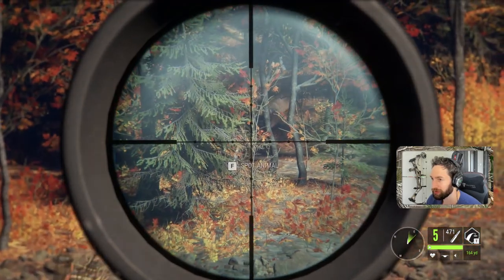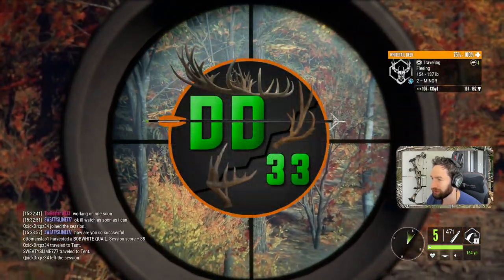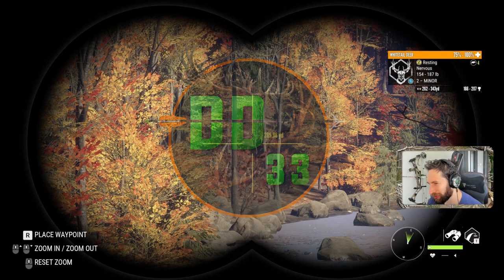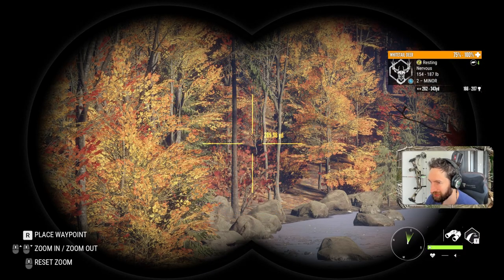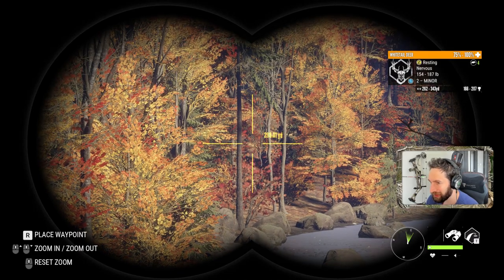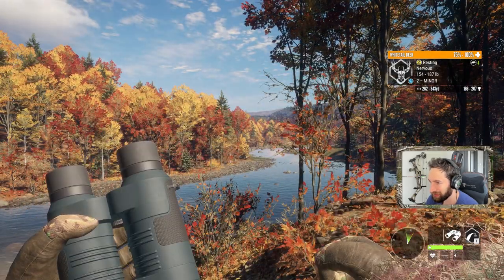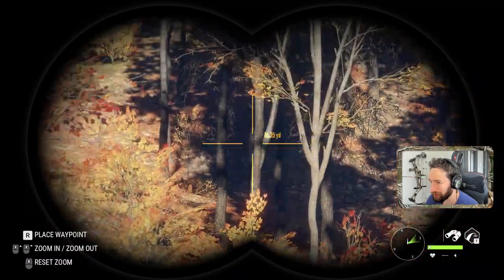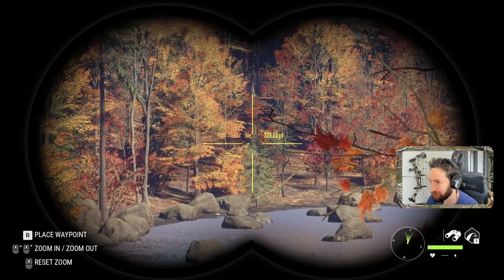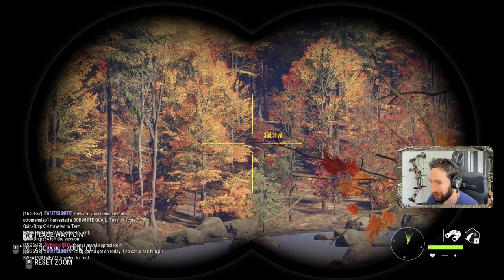That buck bolted. Why did they spook though? Just when I thought both those bucks managed to evade us, we ended up spotting him out here at about 280 yards. There he is right there bedded, and as you can see, this is where they were. They crossed right here, and then they busted us, took off this way, and now we just spotted him right out there.